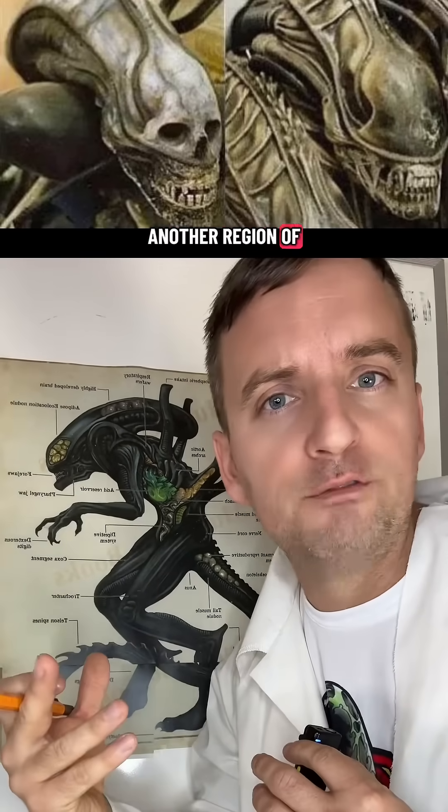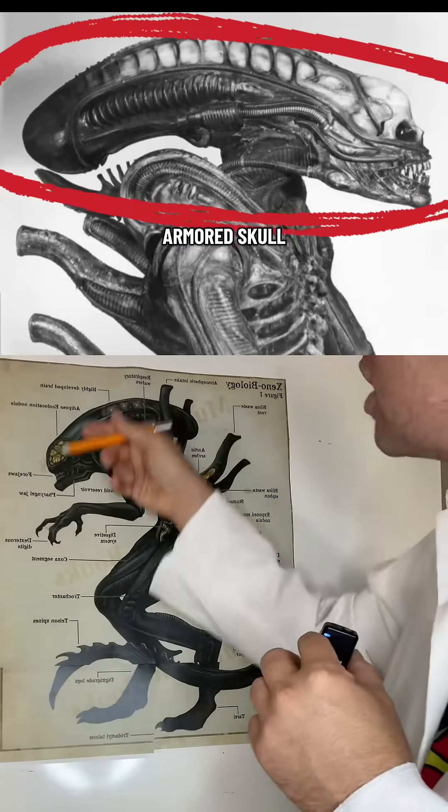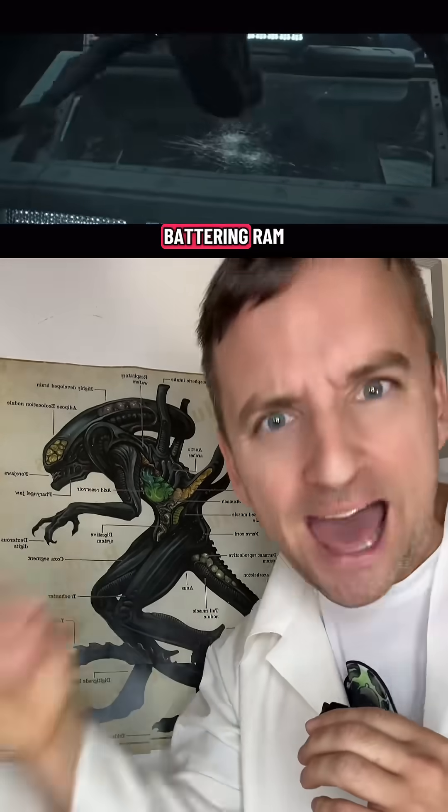Likewise, the groin — another region of vulnerability — has been replaced by an elongated armored skull, turning the head into a living battering ram.